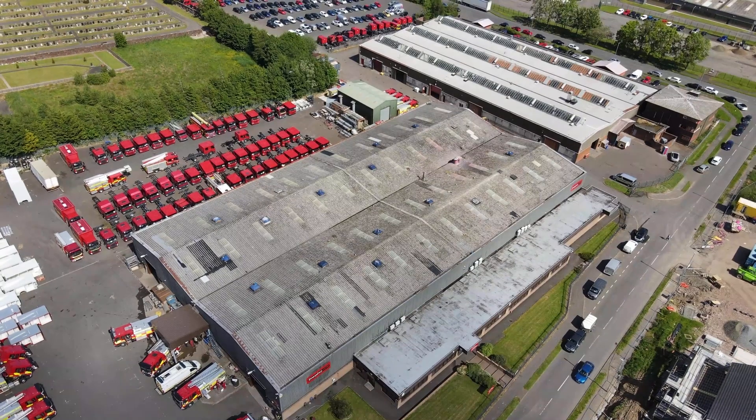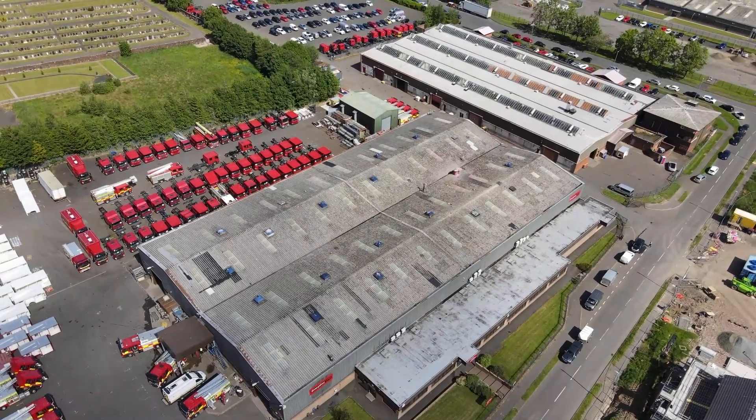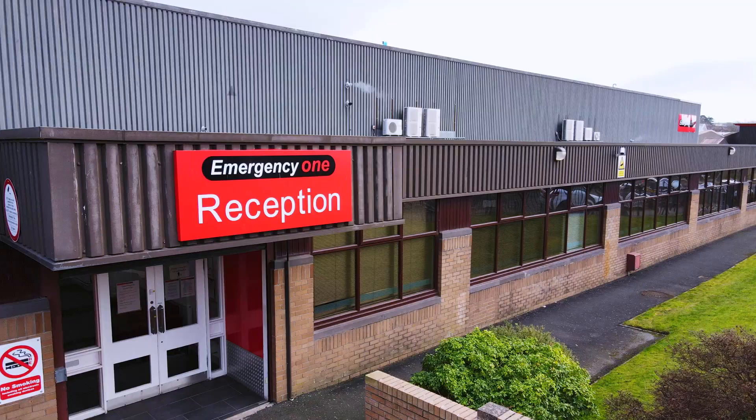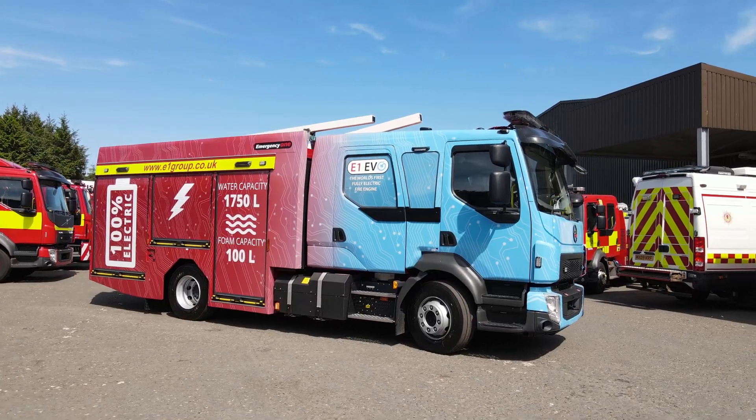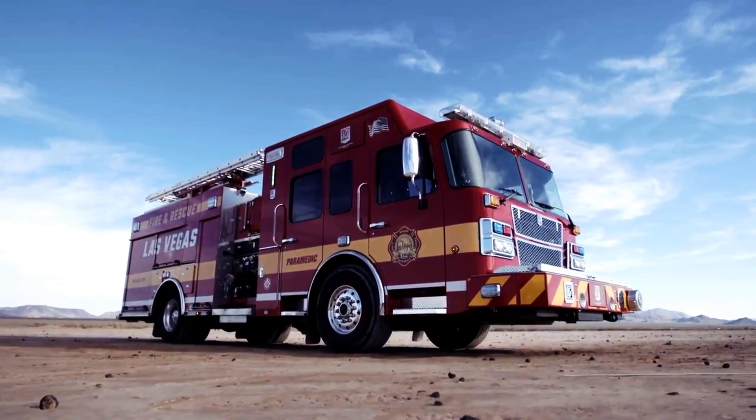When we started the Vector Project, as we looked around at what was out there, we found a company in Scotland — Emergency One — who had already gone through the process that we were about ready to go through. We decided to partner together, and since then it's been a very unique and positive partnership where we've been able to go to school on what they learned, but adapt what they learned to the North American fire apparatus.